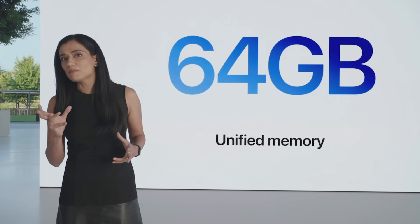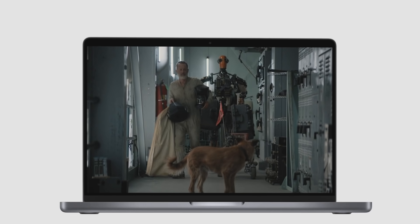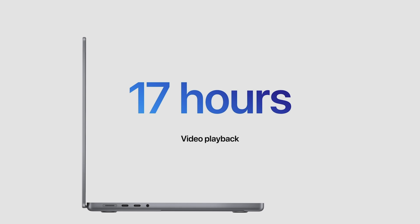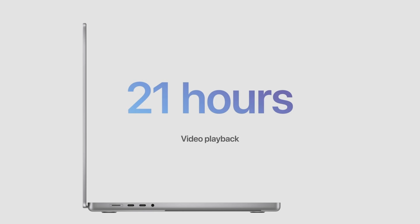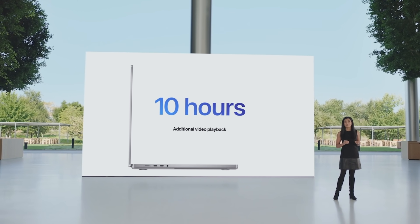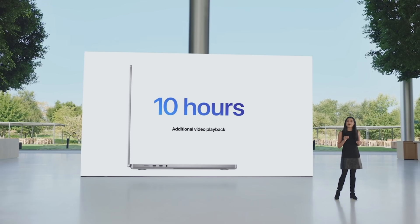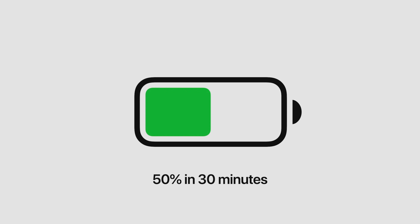The 14-inch model delivers up to 17 hours of video playback, which is seven additional hours. And the 16-inch model gets up to 21 hours of video playback, which is 10 additional hours and the longest battery life ever on a Mac notebook. The new MacBook Pro now supports fast charge for the very first time on Mac, so it can charge up to 50% in just 30 minutes.